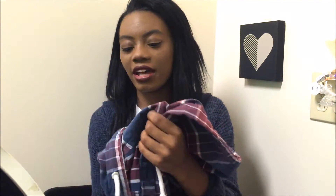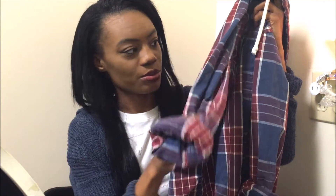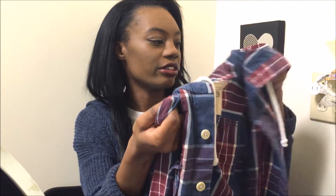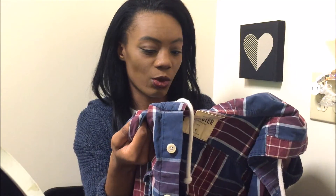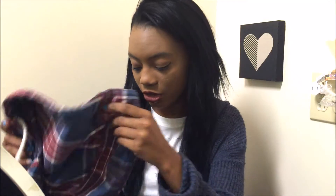The next thing that I bought was this. It's actually from the guys' section and it's the Hollister brand. It's just a plaid button-up hoodie. You can also cuff the arms. And it's just blue, burgundy, red, and white. I really like this. I think that's pretty much everything that I've bought from those stores.